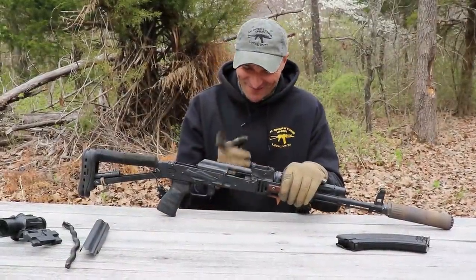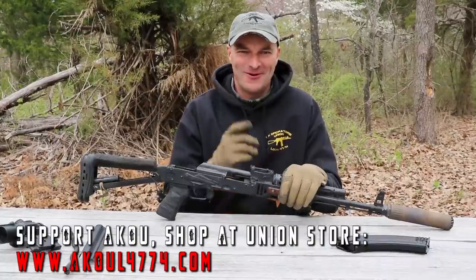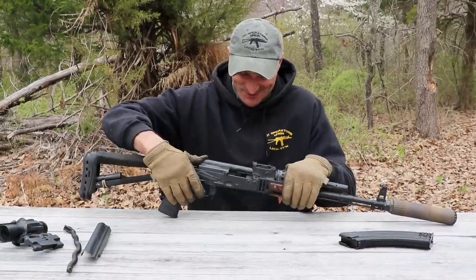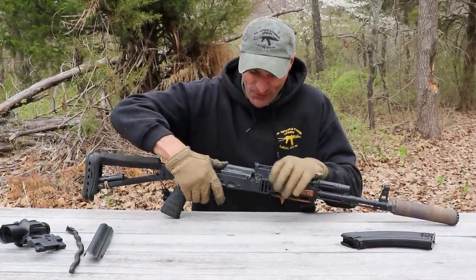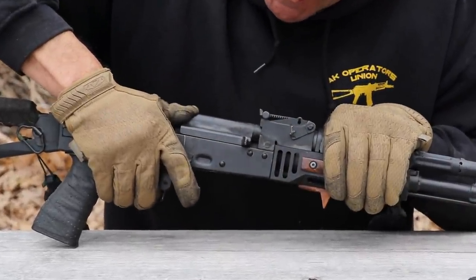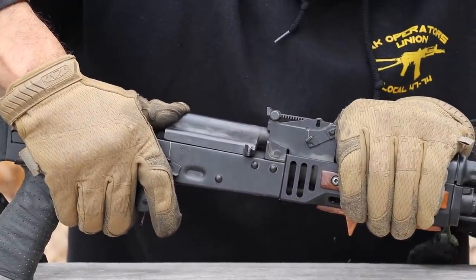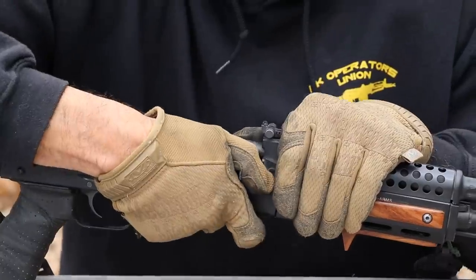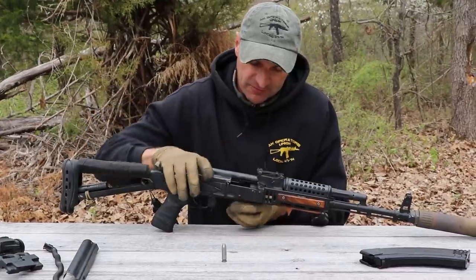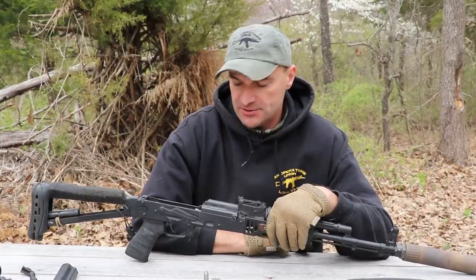Okay, this is it — no-go gauge on the bolt face. Palmetto State, you can sit down and stop biting your nails. Let's see what we got. Nothing — no closure. Let me try it one more time: nothing. One more time, pushing really hard: nothing. There you have it — the gauge is out of the chamber and now it's closing normally.